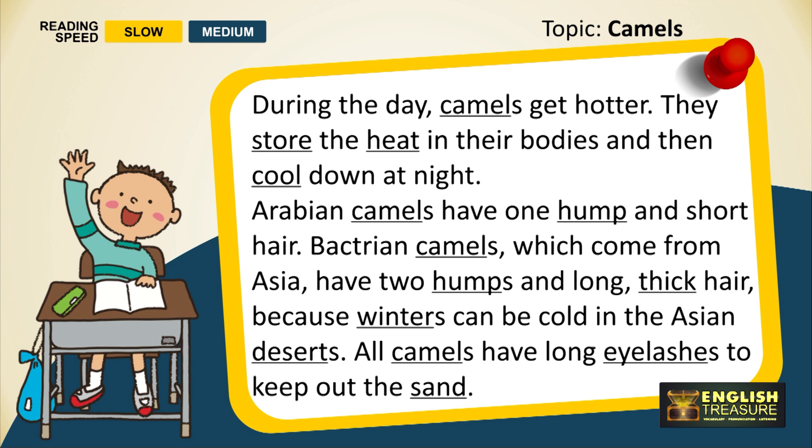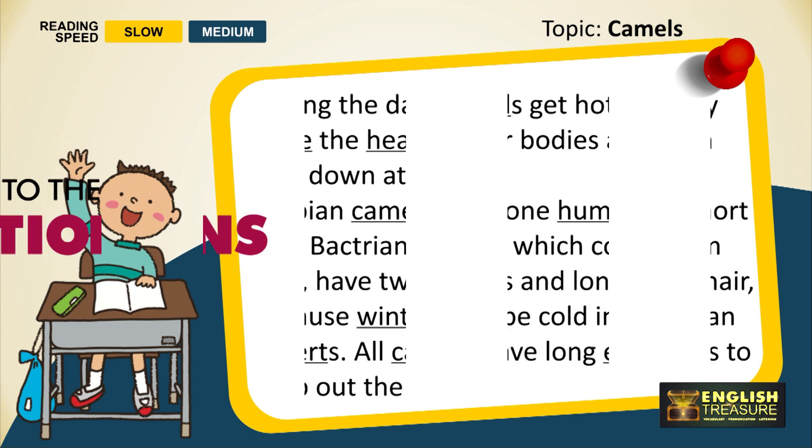Arabian camels have one hump and short hair. Bactrian camels, which come from Asia, have two humps and long thick hair because winters can be cold in the Asian deserts. All camels have long eyelashes to keep out the sand.